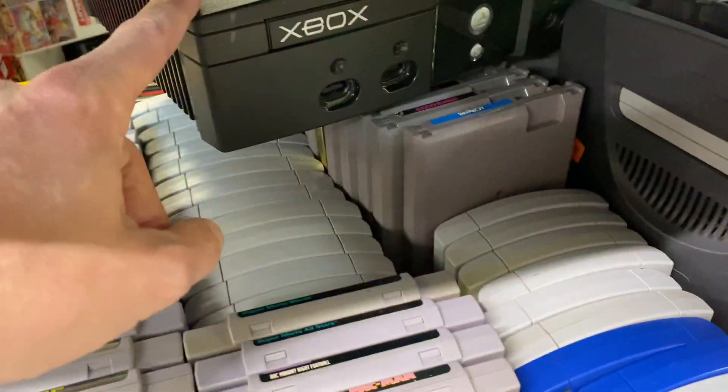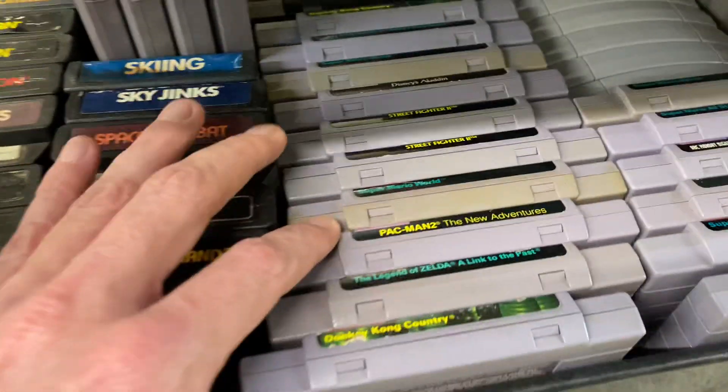Even some consoles down here. It looks like a Nintendo 64. A Genesis. An Xbox went in. Super Nintendo stuff as well.